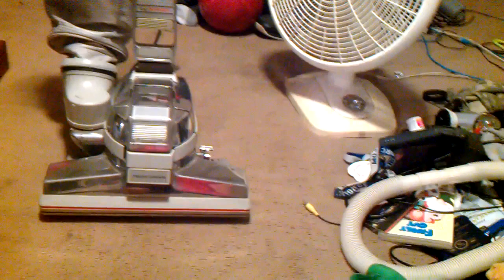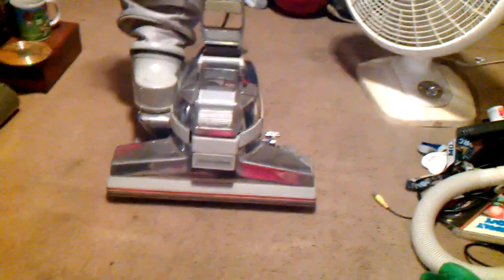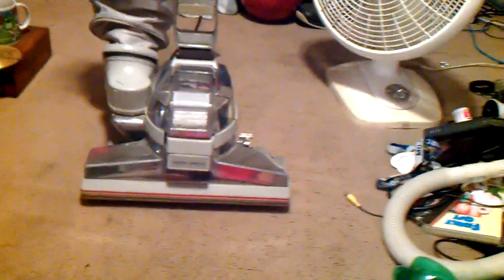All right, so you're looking at my Kirby Generation 3, which we are going to run here in just a second. Here's a little fun fact for everybody — did you know the first Kirby Generation 3 came out in 1990? So you're looking at the 91 model Kirby Generation 3.